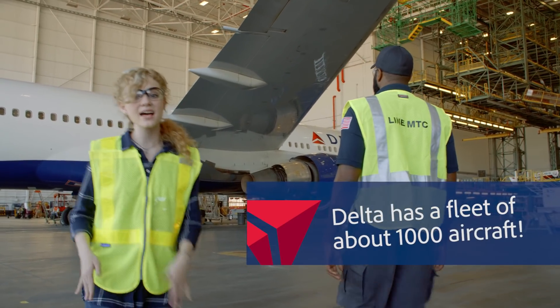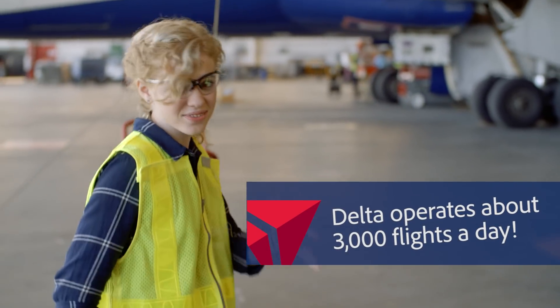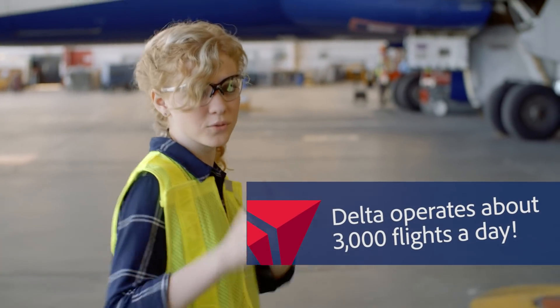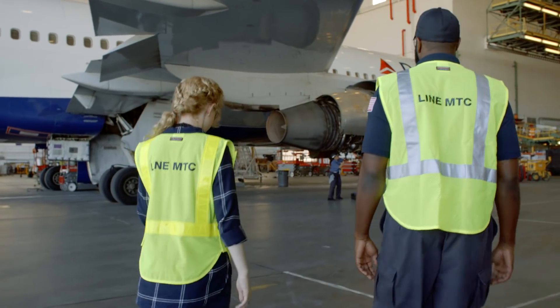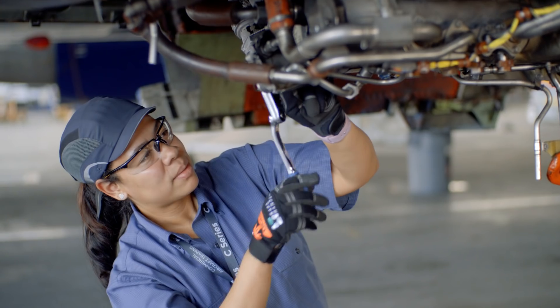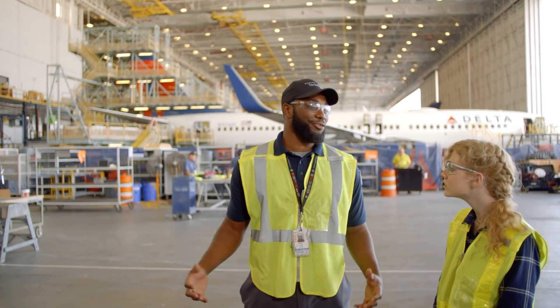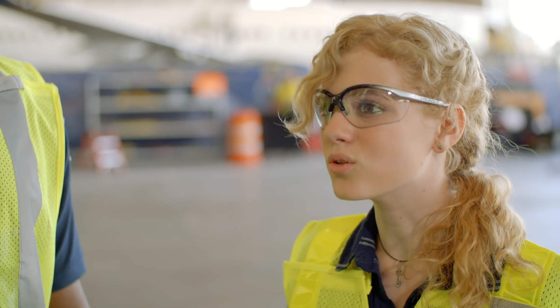So I looked it up. Delta has about a thousand aircraft and they do about 3,000 flights per day. That's about half a million people flying on Delta every single day. Here are some mechanics working on an aircraft right now. Wow — I would have never even believed that they could take apart an entire engine like that. Oh yeah, we can take this entire plane apart and put it right back together again.